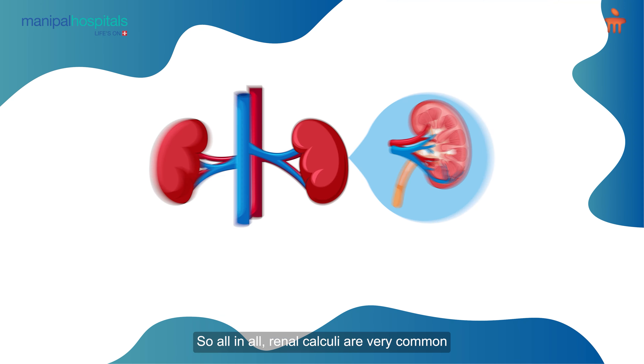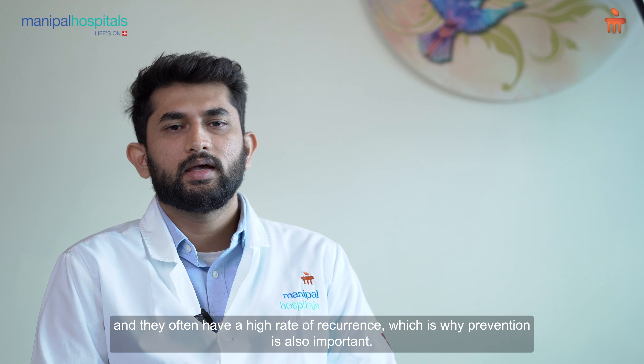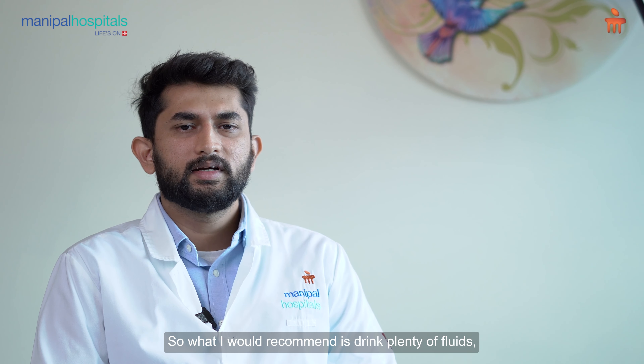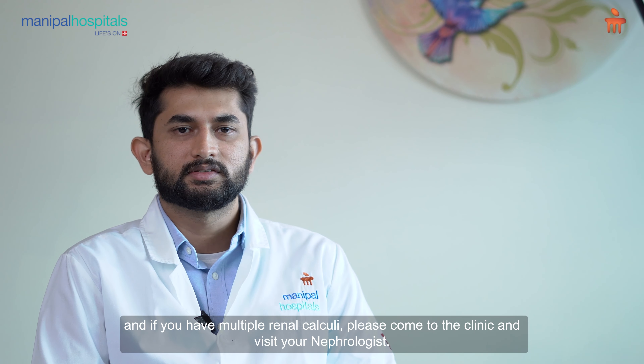All in all, renal calculi are very common and they often have a high rate of recurrence, which is why prevention is also important. I would recommend drinking plenty of fluids, and if you have multiple renal calculi, please come to the clinic and visit your nephrologist. Thank you.